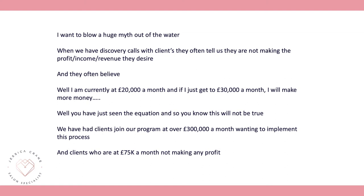We've had clients join our program who are at £300,000 a month and still not reaching their profit goals. We have clients at £75,000 a month making no profit at all. Without drilling down into your business from the bottom up, you'll continue in this cycle where what comes in goes straight back out — and even as you grow turnover, profit will not grow.